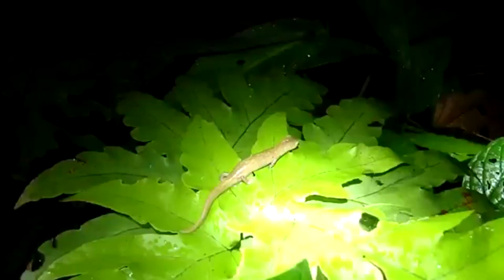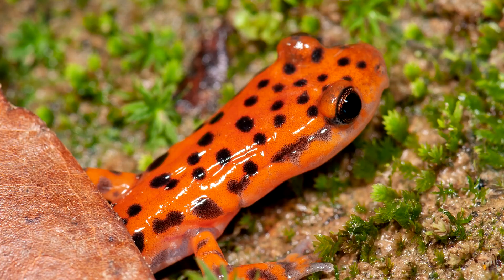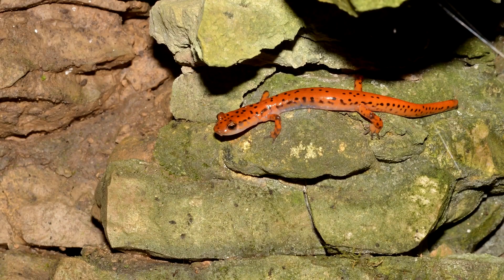Most lungless salamanders are nocturnal. At night, they'll emerge to hunt food in the form of worms, mites, insects, and sometimes even other salamanders. Many species have big, round eyes, but those found in caves often have reduced eyes and may even be entirely blind. Like other lungless salamanders, these blind cave salamanders likely get around using their sense of smell.